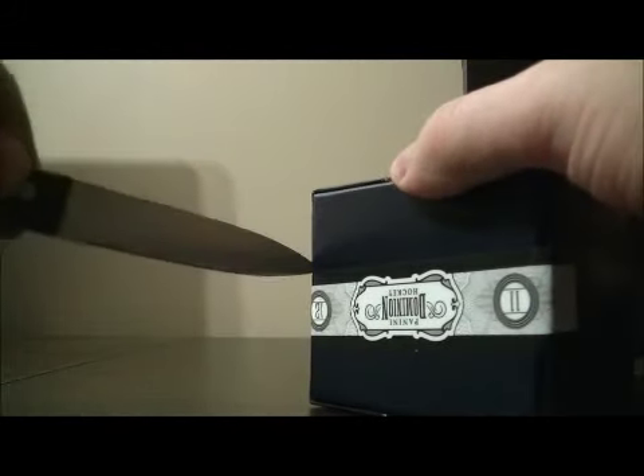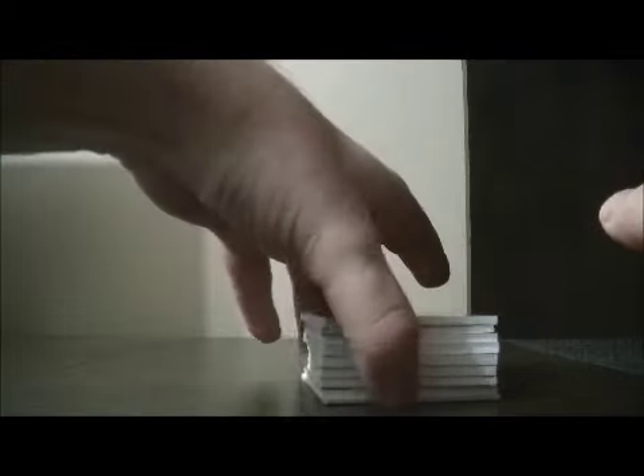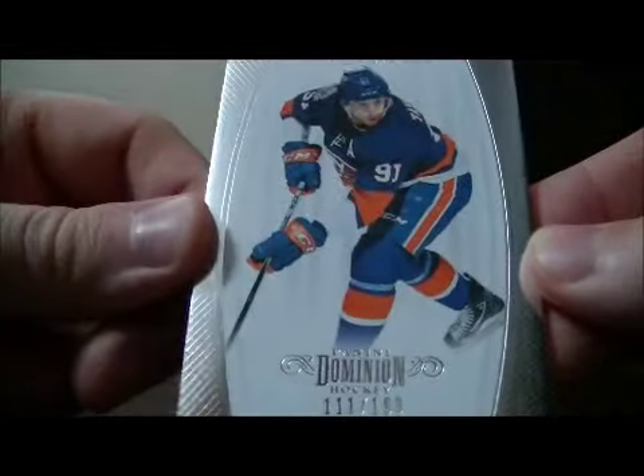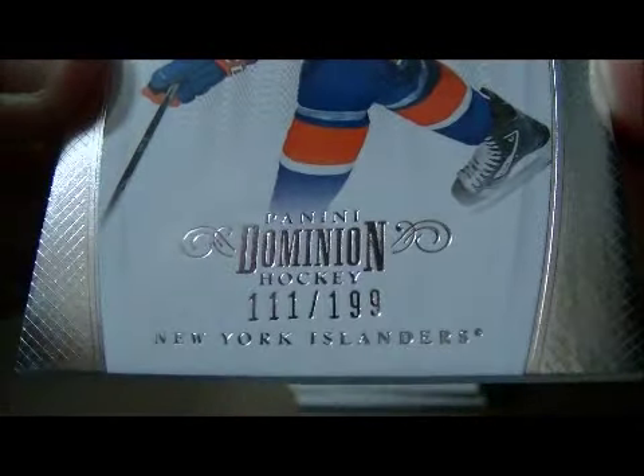Hopefully I can pull something nice out of this tin. So I have the decoy. We have a base card for the Islanders of John Tavares, number 111 out of 199.